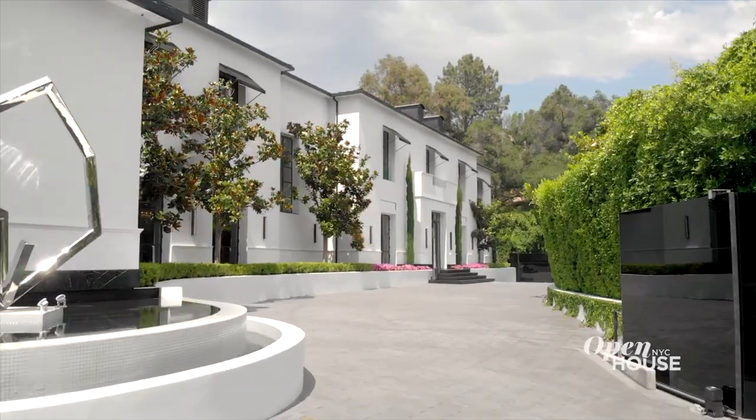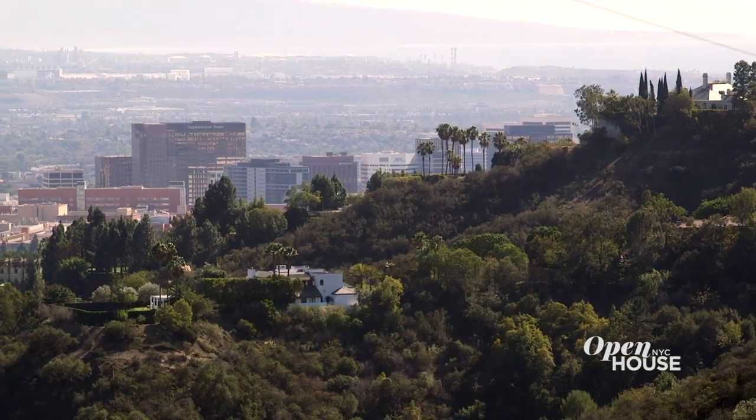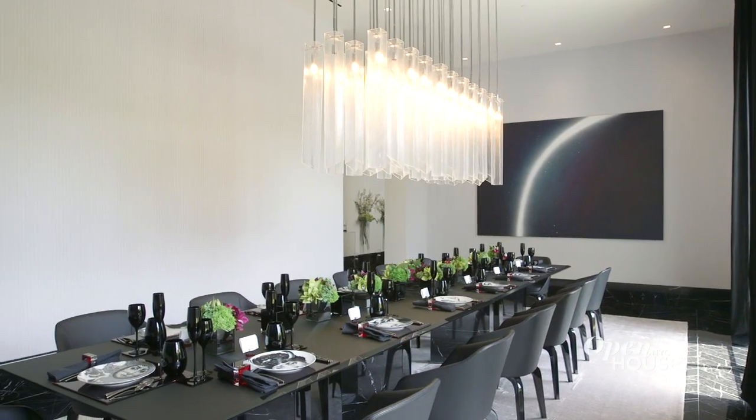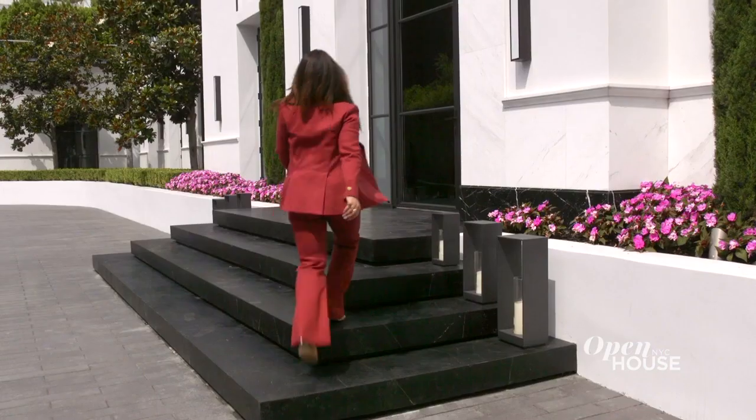I'm Rainy Williams with Williams & Williams Estates. Today we're taking a look at 10701 Bellagio Road, located in the neighborhood of Bel Air, California. Let's take a look inside this 24,000 square foot mansion that will blow your mind.